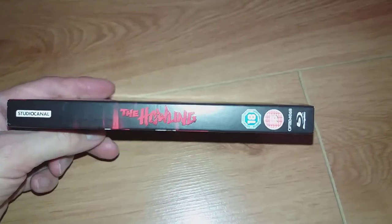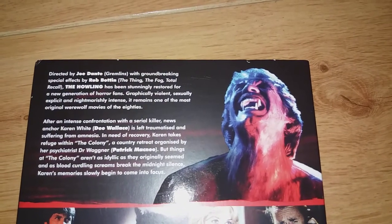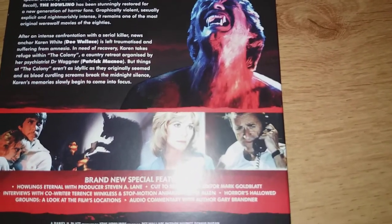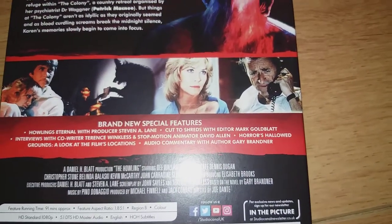Here's the spine, there's the back — you can zoom in on there so you can pause it and read that. Great picture there, some scenes from the film. And as you can see, there are the extras — quite a few.